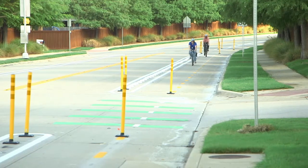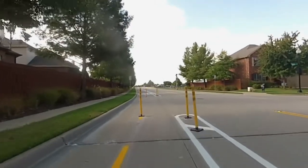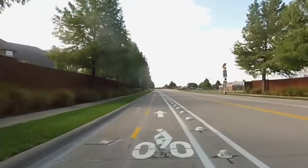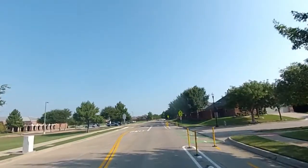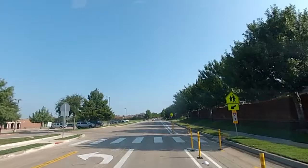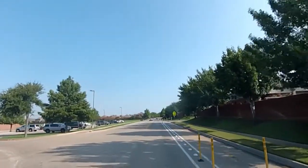Fort Worth is increasing choices for people who want to get around by bicycle. Cities across the country have begun to build safer and more comfortable bike lanes called protected bike lanes. Protected bike lanes are physically separated from motor vehicle traffic, often by curbs, parked cars, or posts.